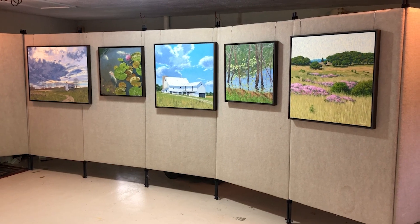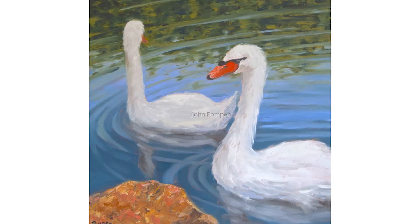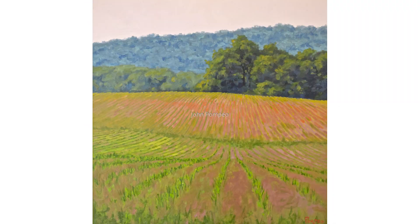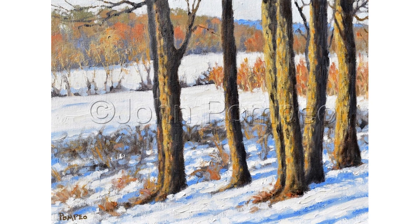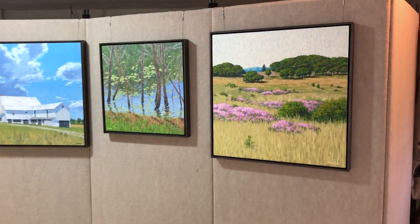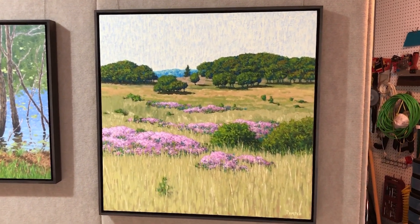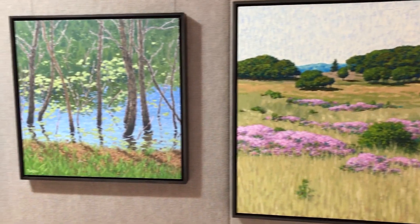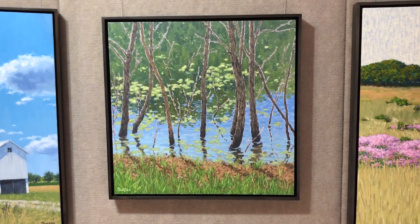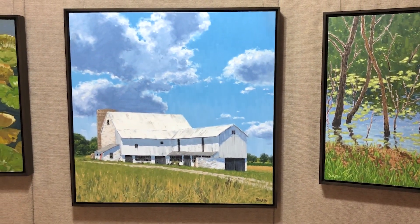Hi, this is John Pompeo. Welcome to my studio. As you can see, I paint landscapes and waterscapes. These are all original paintings inspired by the peaceful landscapes that surround my studio, which is in suburban Philadelphia. These are done on canvas or board and they're all custom framed.